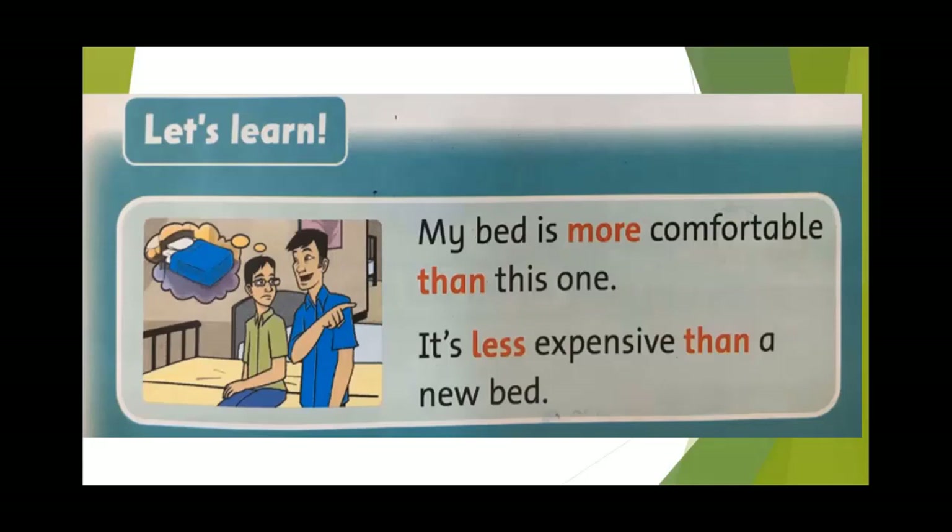Bài ngữ pháp hôm nay của chúng ta là về so sánh hơn kém đối với tính từ dài. My bed is more comfortable than this one. It's less expensive than a new bed. Ở trong 2 mẫu câu này, tính từ dài đó là từ 'comfortable' và từ 'expensive'. Tính từ dài các bạn chú ý là từ có nhiều hơn một âm tiết, ví dụ như từ 'comfortable' hoặc là từ 'expensive'.